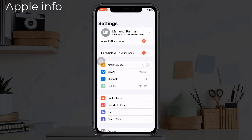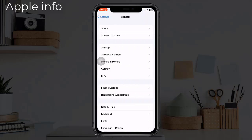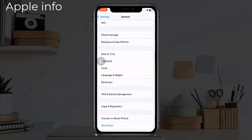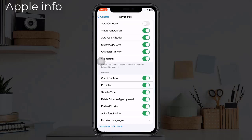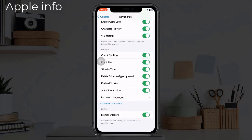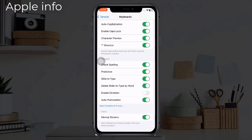Find and tap on General, scroll down to Keyboard, and toggle off Enable Dictation. Now wait for about 15 seconds and toggle it back on again.